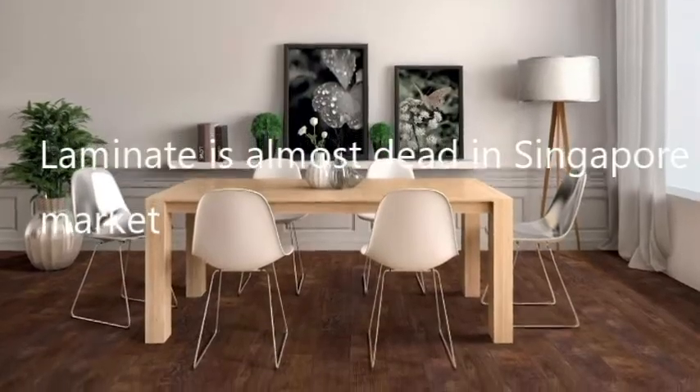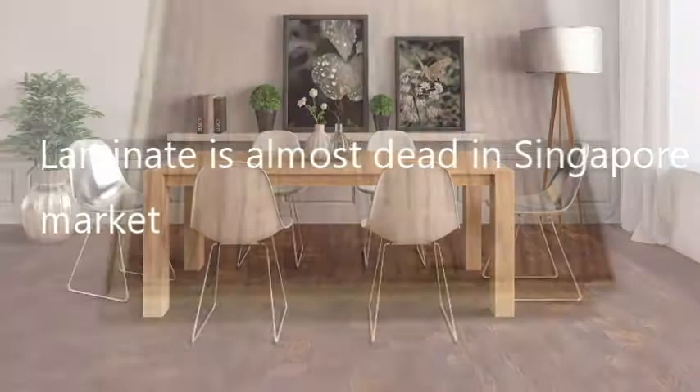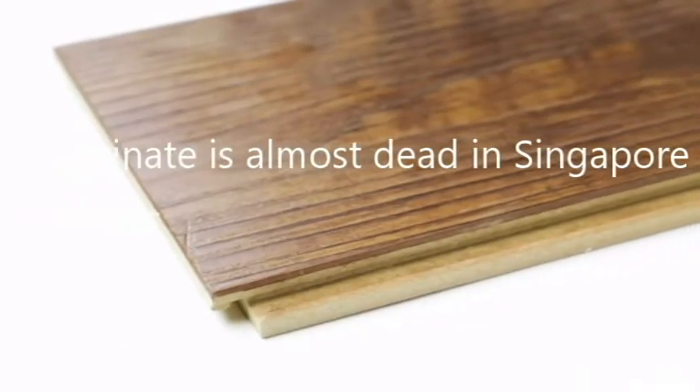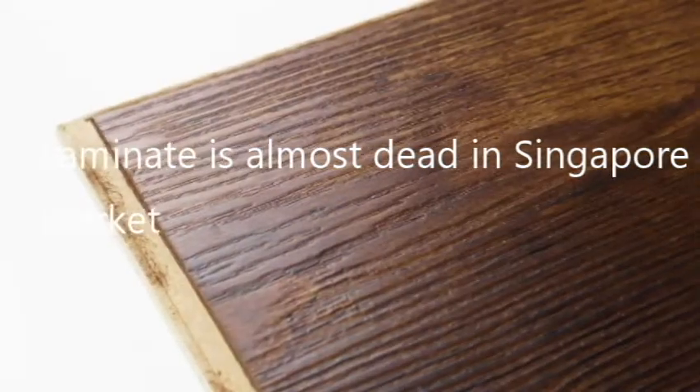Let's start with laminate. Laminate is a great choice for those who want to mimic real hardwood floors without sacrificing their bank accounts. It's solid without give and movement, just like traditional hardwood.